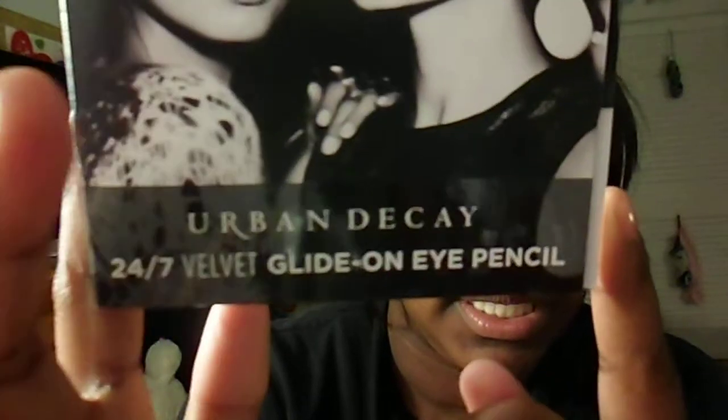Now we have the Urban Decay 24 Hour Glide On Eyeliner, and it came in this little packaging. Velvet is the word — I missed the whole word on it. Urban Decay is very high end, and my mom loves this eyeliner, so I think I may just give it to her. I love Urban Decay, but she seems to like this so much more. I'll swatch it for you guys — very black, very dark, very like BAM!